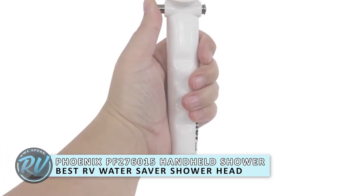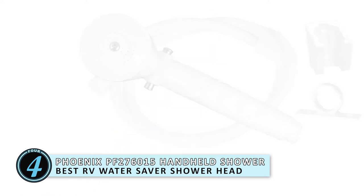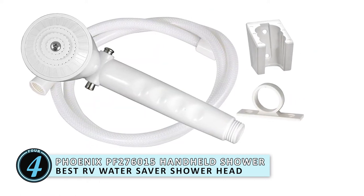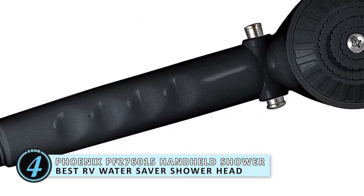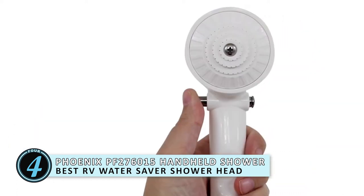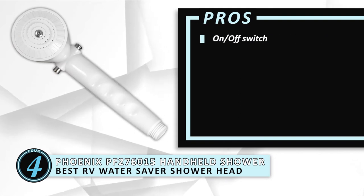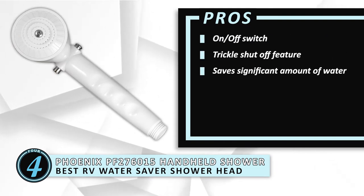Next, we have the Best RV Water Saver Showerhead — the Phoenix PF276015 Handheld Shower. The main feature of this product is the On-Off Switch. It might seem underwhelming to learn that this is the most significant feature. However, the amount of water this could help you save when showering is phenomenal. Its pros are: it has an on-off switch, it has a trickle shut-off feature, and it saves a significant amount of water.